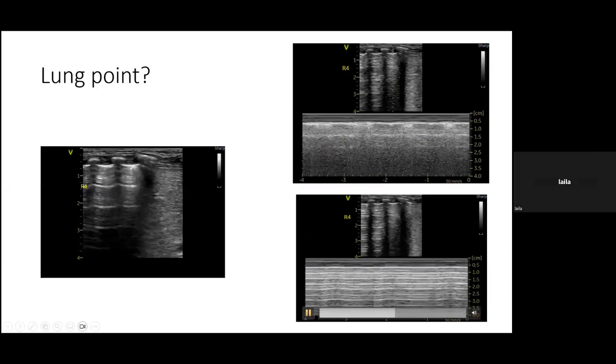Dr. Leila clarifies that she was trying to identify the area where she thought there was no sliding in R3 and R4 to place the M-mode cursor. She suspected a barcode pattern, but the mentor suggests it may have been a loss of probe contact.